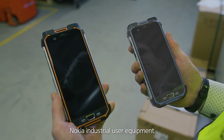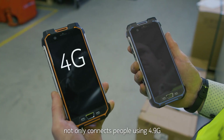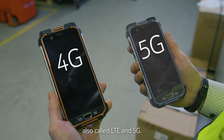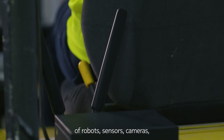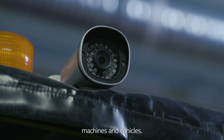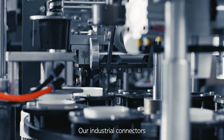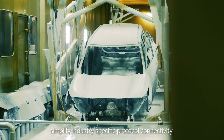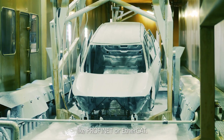Nokia Industrial User Equipment not only connects people using 4.9G, also called LTE, and 5G. In addition, it enables reliable connection of robots, sensors, cameras, machines, and vehicles. Our industrial connectors simplify industry-specific protocol connectivity, like Profinet or EtherCAT.